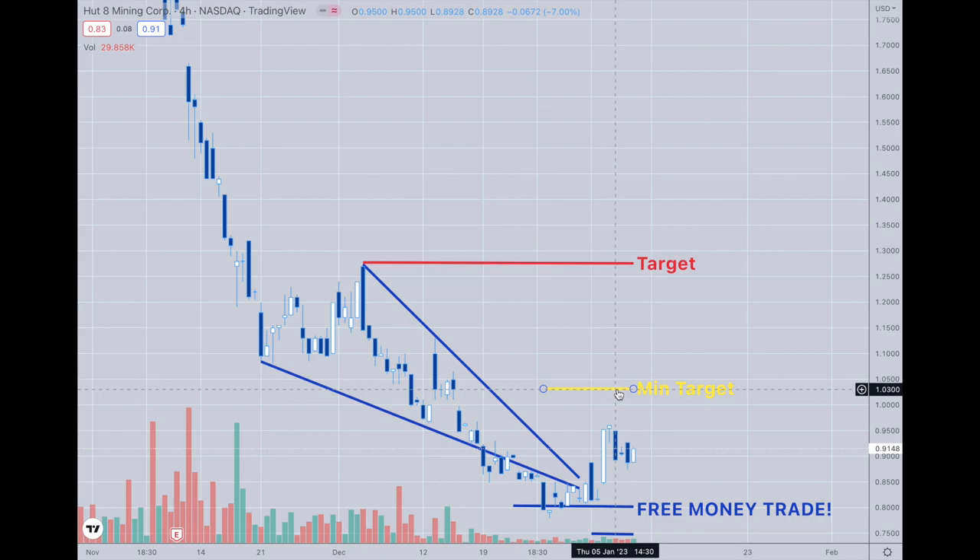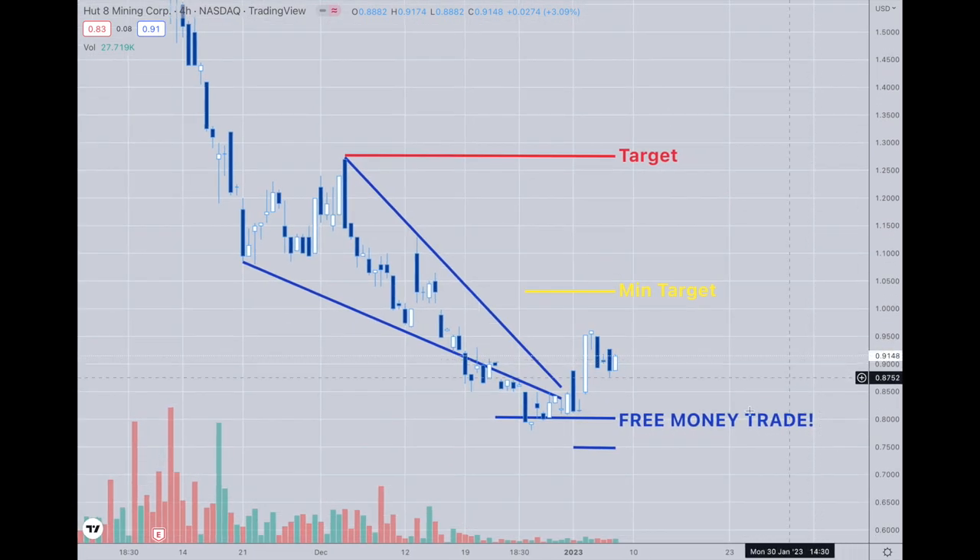On a percentage basis, if you're able to get a trade like this and it only takes a week or two or a few days, those are great returns. I think this is a free money trade, and us hitting this target is just very likely. Everything that I went over and calculated and looked at told me that this was the spot — the main spot.